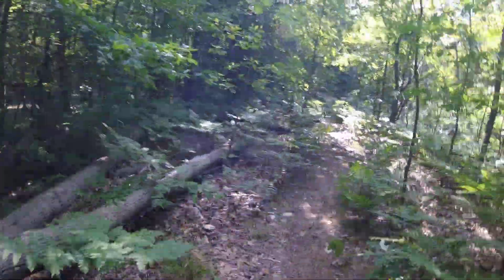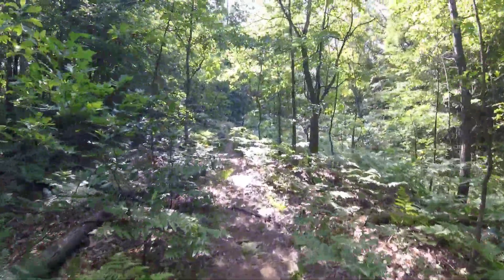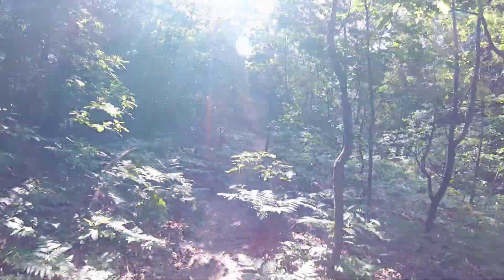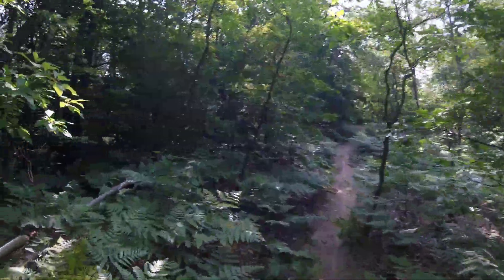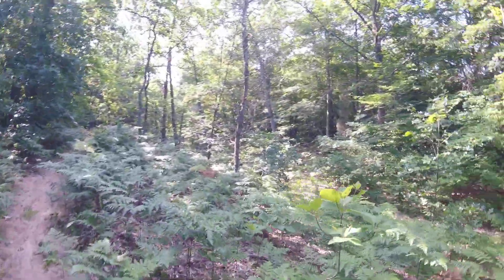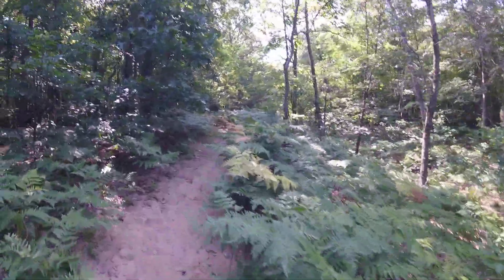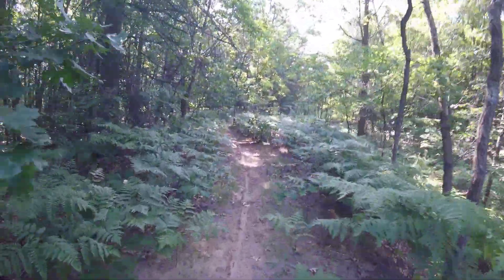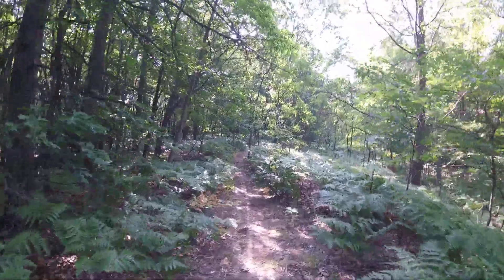Bailey's in off-leash mode at the moment and as you can see she came back to me when I whistled, but she is definitely enjoying a little bit of freedom. With the amount of work it took to get out here, I'm pretty sure she and I are going to be the only ones in this park today.